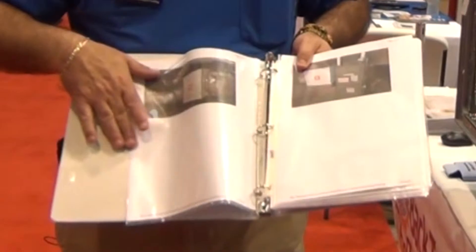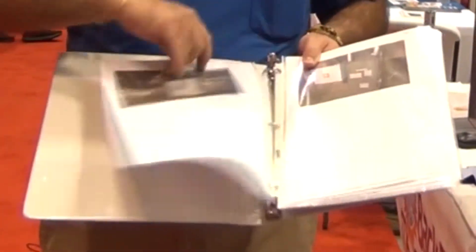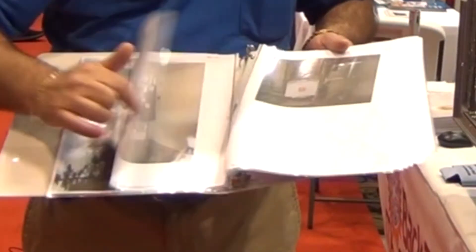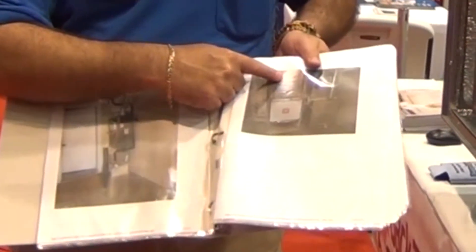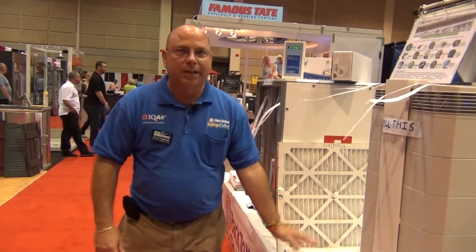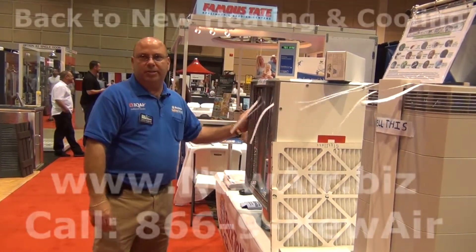There are multiple ways to install the unit. You can put it standard in the garage attached to your air handler and the ductwork and the cold air return, or in your main duct. Bottom line is, if you want to live longer, breathe easier, and take less medications, the IQ Air Whole House Indoor Purification System is the way to go.